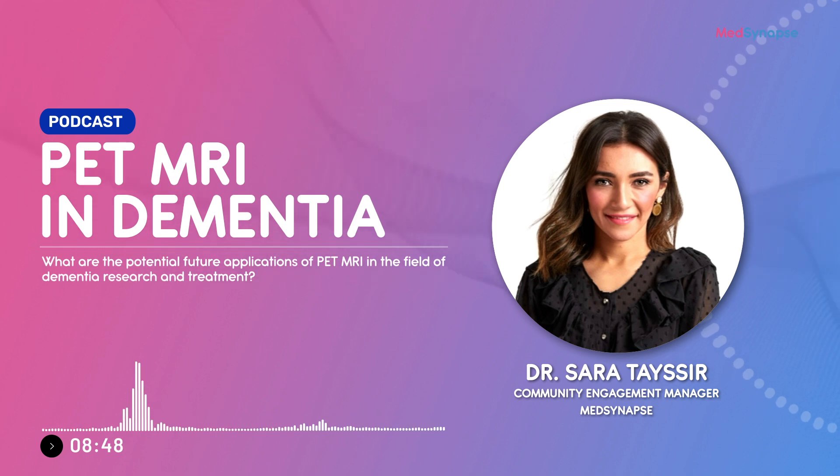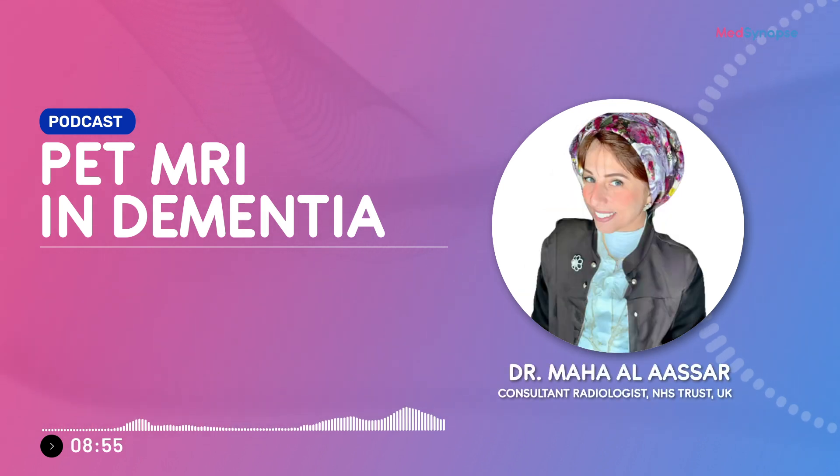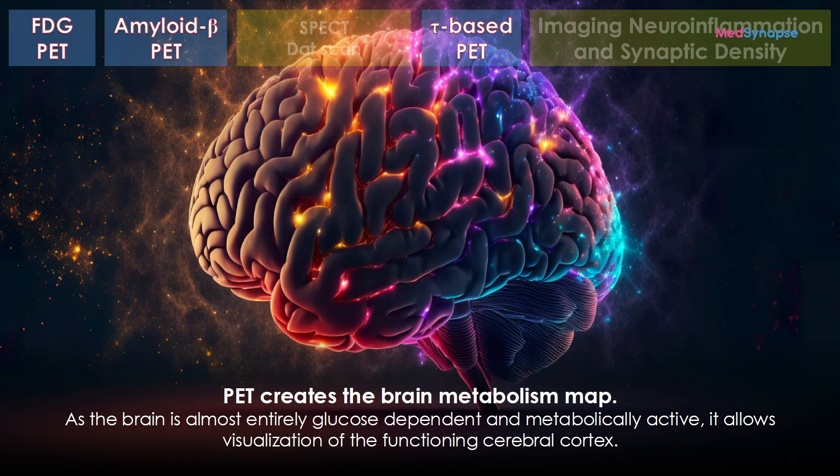What are the future applications of PET MRI in dementia research and treatment? The sky's the limit — every day there is a new tracer targeting different aspects of the brain for earlier detection. For dementia specifically, development of new tracers, targeting different biomarkers, improving early detection methods, and enhancing understanding of disease mechanisms are all key goals. Using these new PET MRI techniques will help us understand much more about disease mechanism.